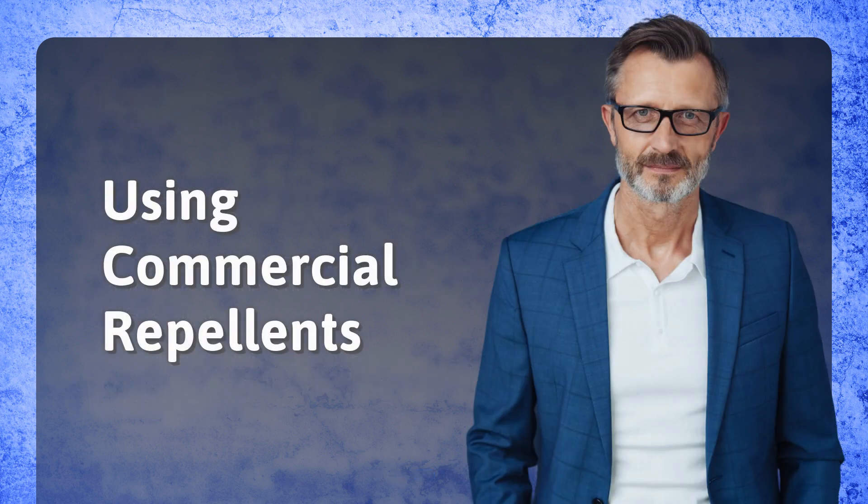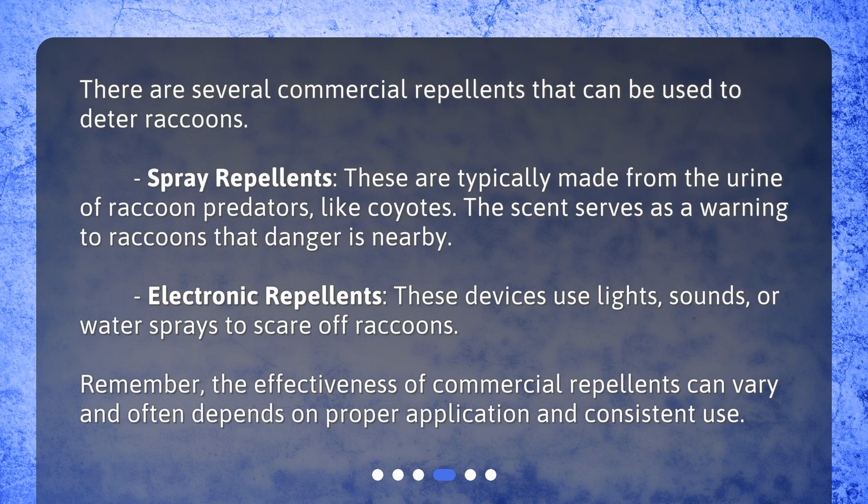Using commercial repellents. There are several commercial repellents that can be used to deter raccoons. Spray repellents are typically made from the urine of raccoon predators, like coyotes — the scent serves as a warning to raccoons that danger is nearby. Electronic repellents use lights, sounds, or water sprays to scare off raccoons. Remember, the effectiveness of commercial repellents can vary and often depends on proper application and consistent use.